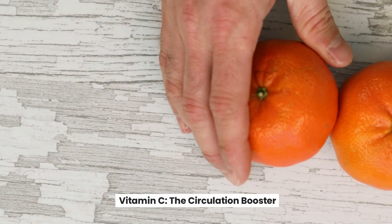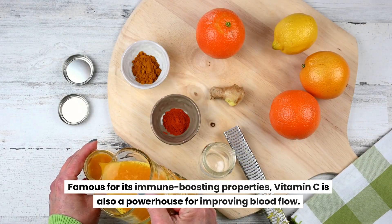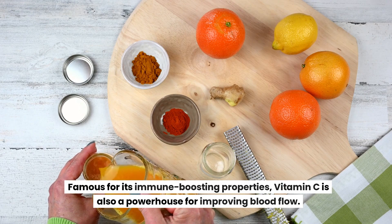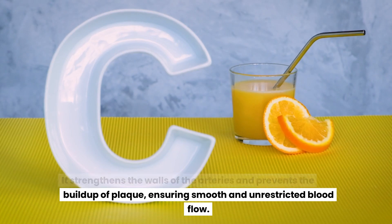Vitamin C: the circulation booster. Famous for its immune-boosting properties, vitamin C is also a powerhouse for improving blood flow. It strengthens the walls of the arteries and prevents the buildup of plaque, ensuring smooth and unrestricted blood flow.